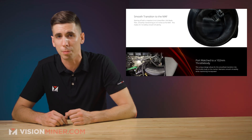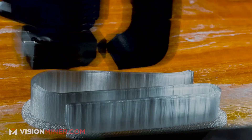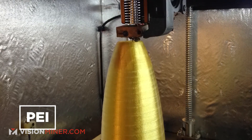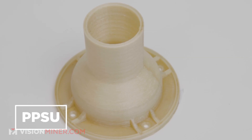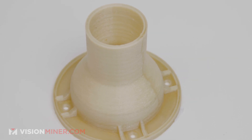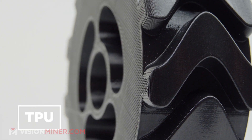Shout out to the guys over at Data Driven Performance — very cool stuff coming out of that shop. Through additive manufacturing, teams and companies around the world can create prototypes quicker, cut down lead times on low-volume production parts, and even improve existing designs through weight reduction implementations that simply aren't possible in traditional subtractive manufacturing methods.